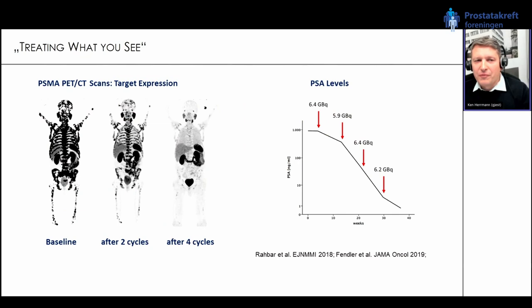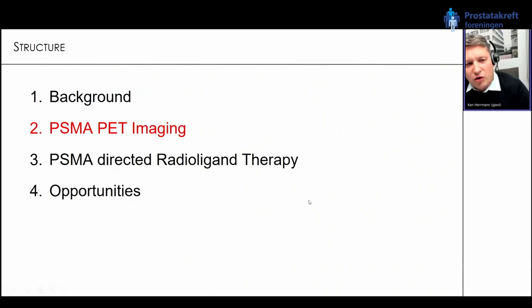Regarding the paradigm of treating what you see — here is an example of a patient. We see the maximum intensity projection of the PSMA PET scan; everything in black dots outside of physiological uptake is tumor. After two cycles of lutetium PSMA radioligand therapy the patient showed a nice response. After four cycles, only very few PSMA-positive lesions remain. This correlates nicely with PSA as a tumor marker — after every cycle the PSA dropped, from around 1000 to below 1.